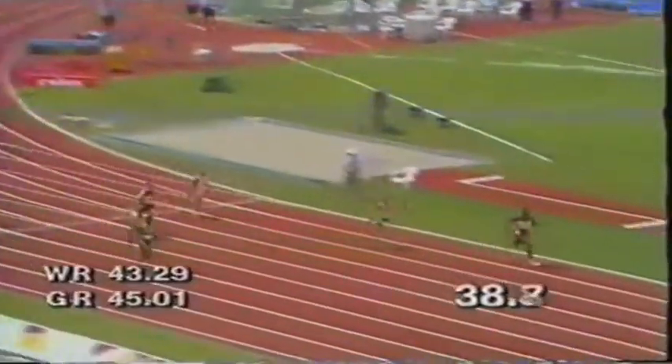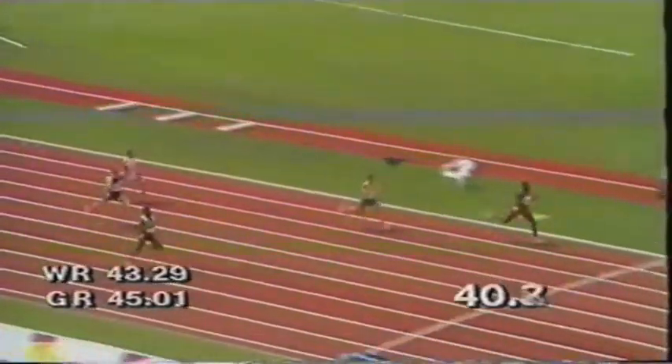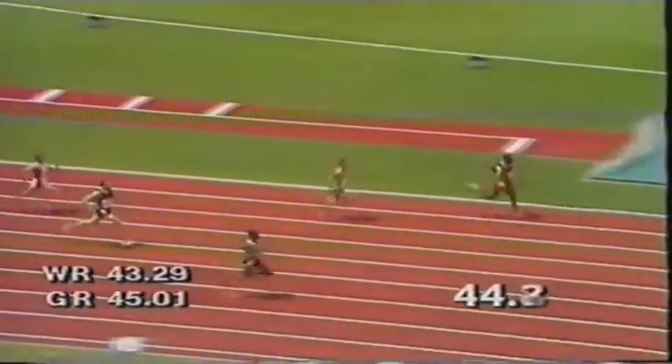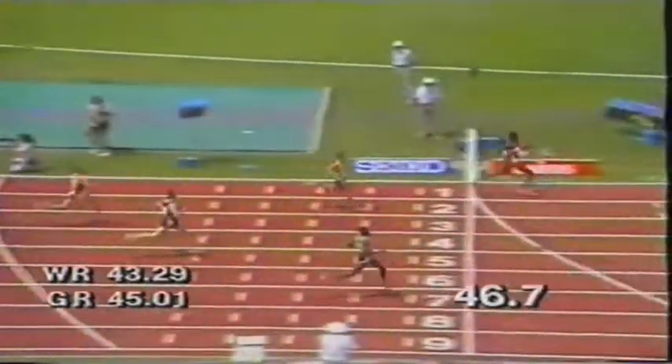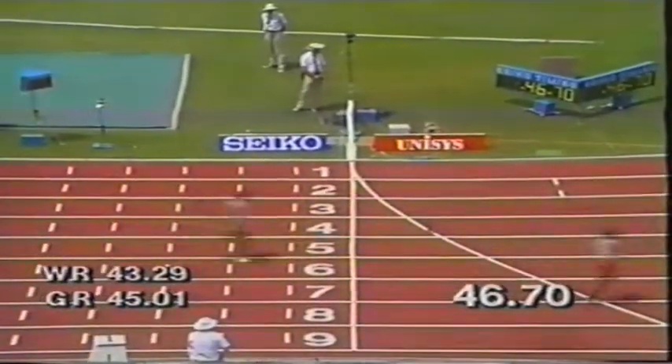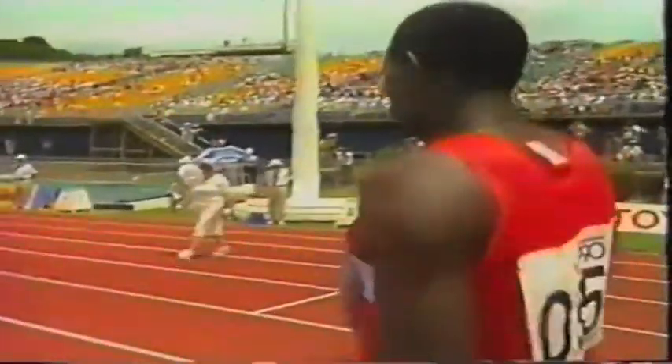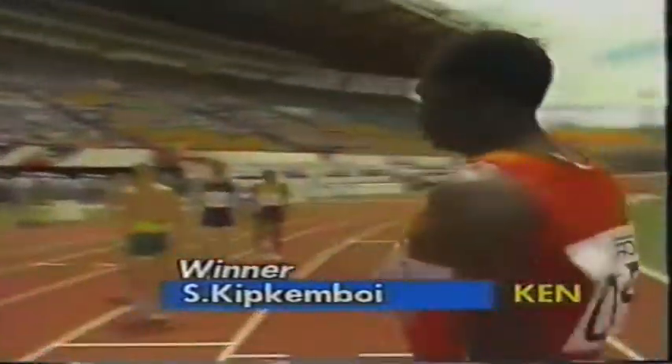This is an event dominated by the Africans and the West Indian runners here — they're the fastest seven in the Commonwealth at the moment. But look at Craig Purdy, he's holding fourth place solidly. Kipkemboi chopping down a gear, goes into the tape, he's safely through, as is the man in lane number seven, Trevor Graham from Jamaica. Coming home in fourth place was Craig Purdy of New Zealand, so he's safely through to the second round. But the favourite for the gold medal, Simon Kipkemboi of Kenya, winning that heat.